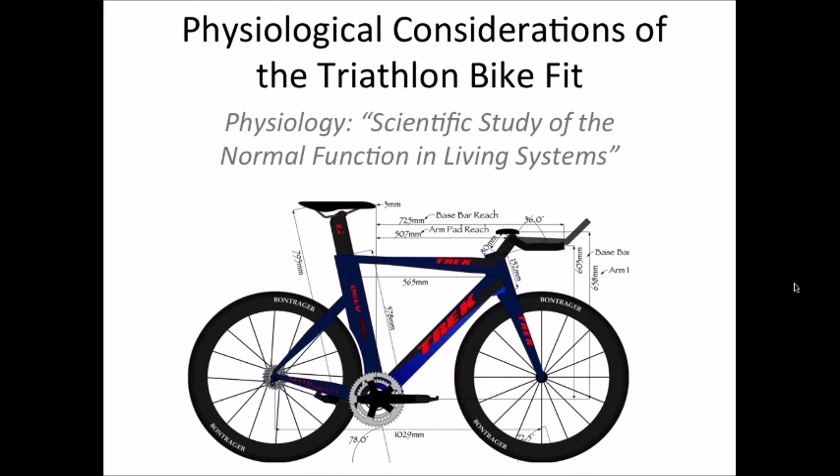Welcome everyone to Primary Physiologic Concerns in Proper Bike Fitting. Our speaker today is Chris Balzer. Chris is a professional bike fitter and operates Bicycle Fit Guru in the Minneapolis-St. Paul area. He's done thousands of bike fits, including many for professional cyclists and triathletes.